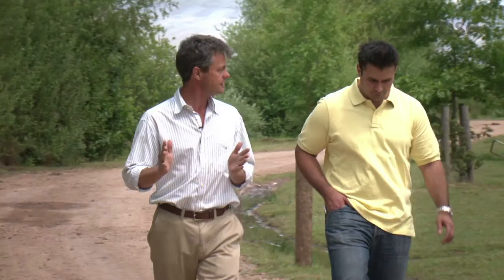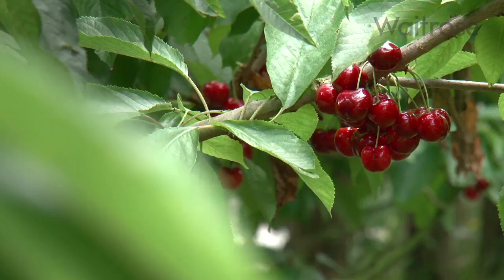You know that summer has truly arrived when you have your first British cherries of the season. Waitrose has committed to stocking only British cherries this season during July, which is why I've come to Hereford to meet cherry grower Angus Davison and see the harvest in action.